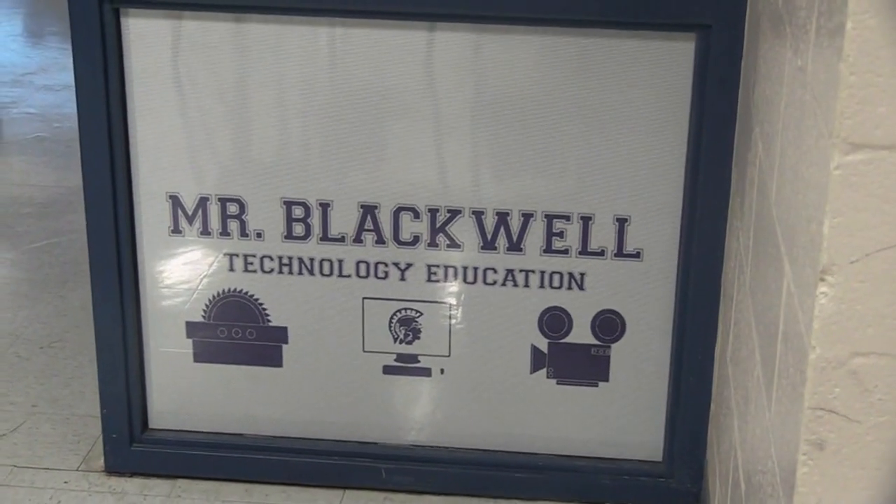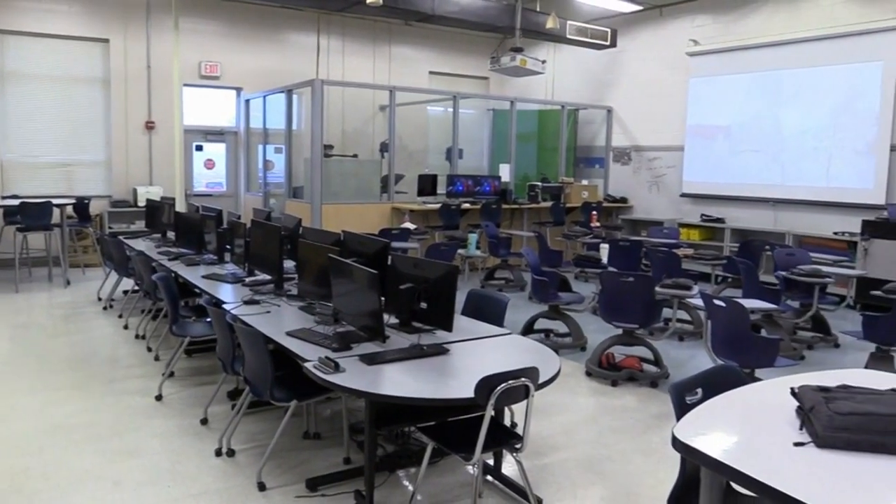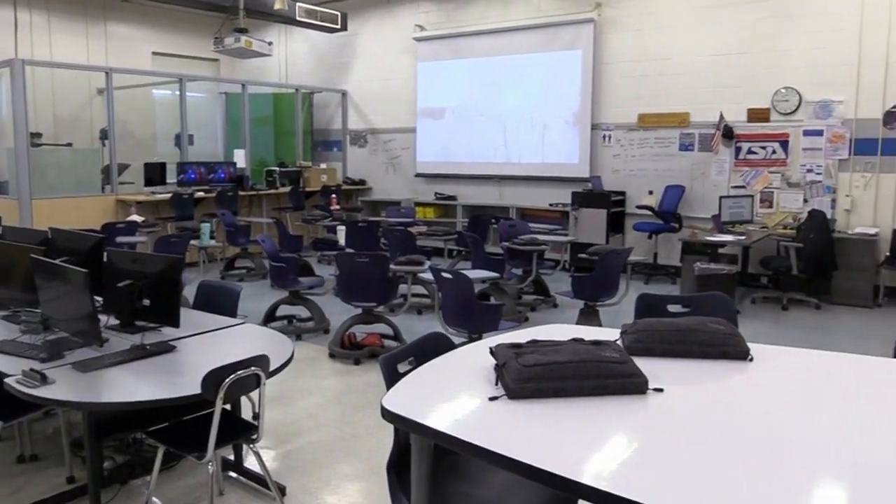Hi, my name is Mr. Blackwell, and I am the technology education teacher here at GardenSpot Middle School. Intro to Tech is the entry level class for the technology education courses that are offered here at GardenSpot Middle School.